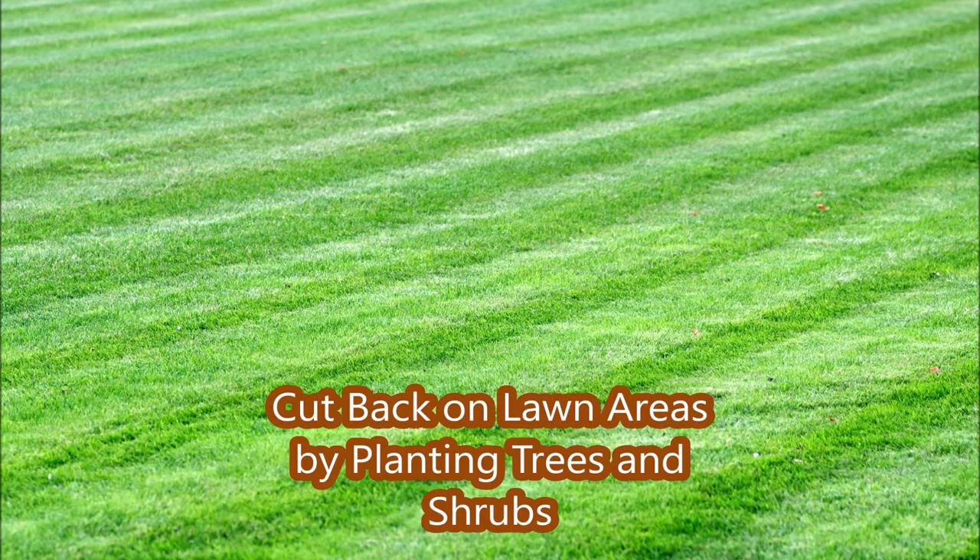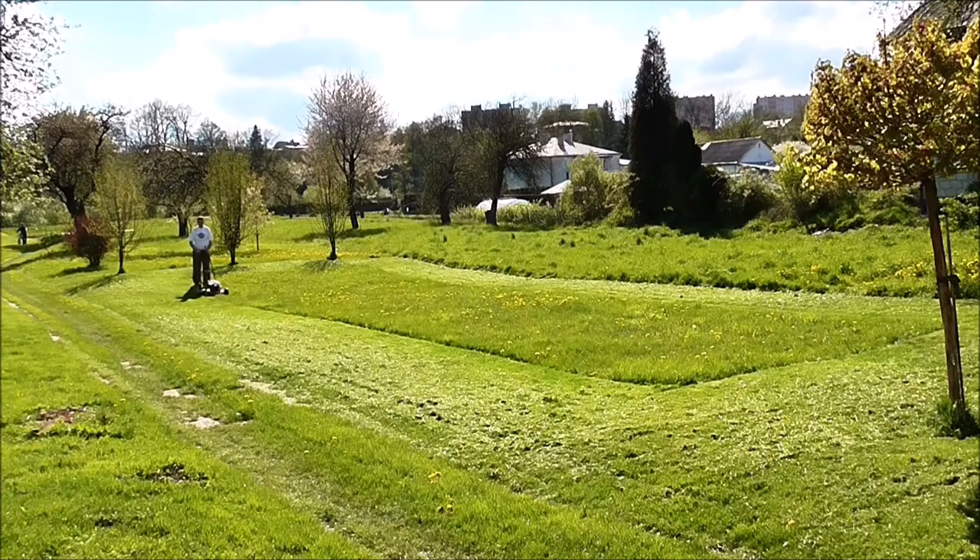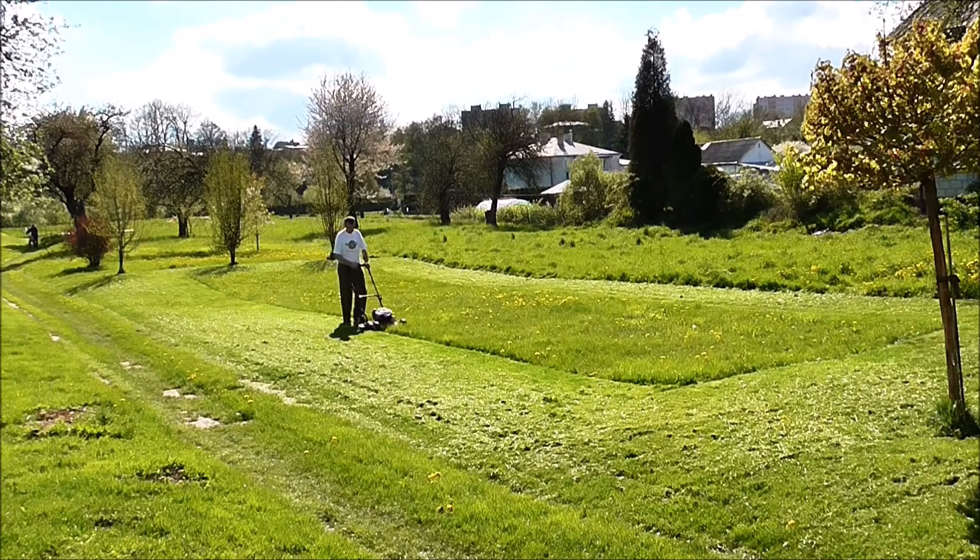Your lawn could function as a carbon sink, soaking up carbon dioxide from the atmosphere. A lawn rarely does. The heavy carbon costs associated with maintenance of lawns far outweighs its benefits. Rather than alleviating climate change, your lawn may be contributing to it.